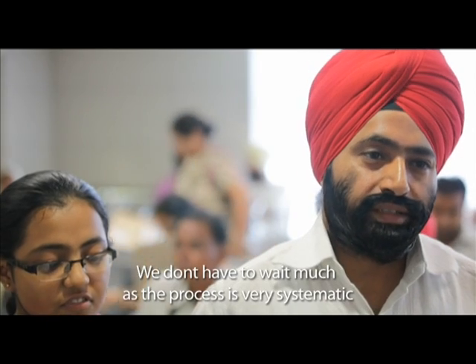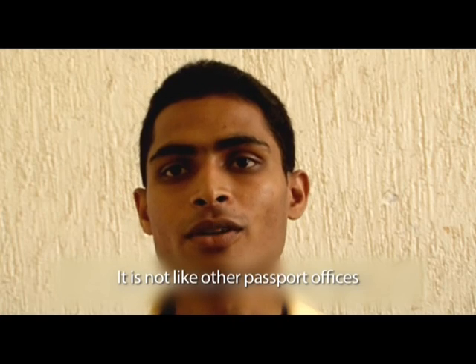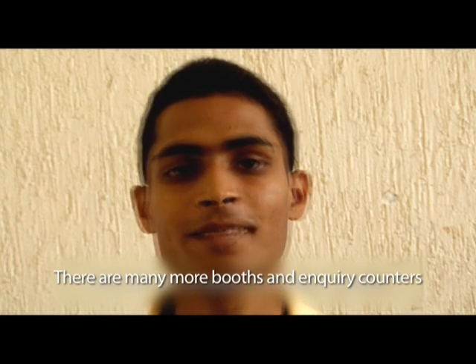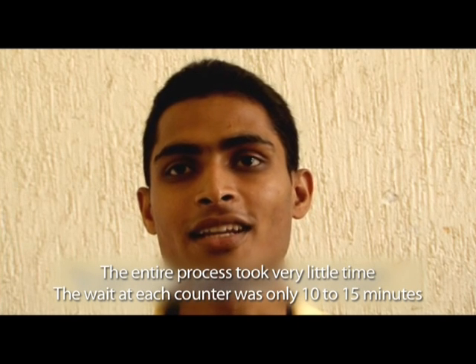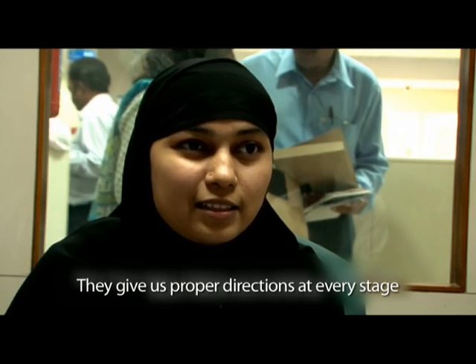Citizens share their experiences: 'The whole process was very well structured — serial-wise the work is happening, you don't have to wait a lot.' 'The attitude of the people working here is so nice and they are very helpful — they took care of even my daughters, they are very polite.' 'The service is excellent, the staff is very cooperative and courteous, and the ambience is comparable to any office in any part of the world. My overall experience is excellent and awesome, and I can't imagine it to be more systematic than what it is.'